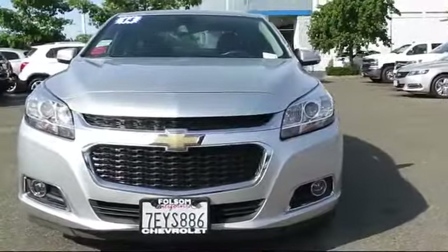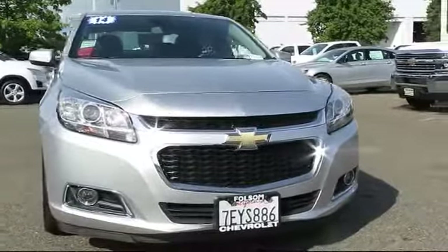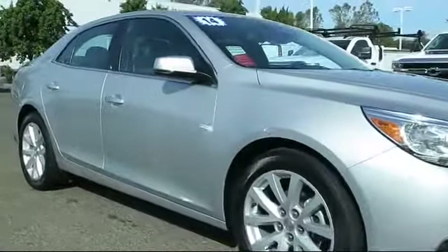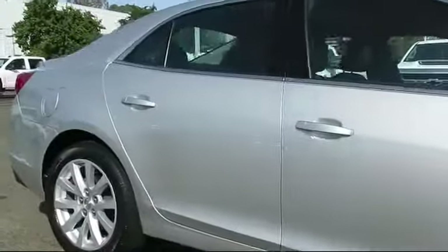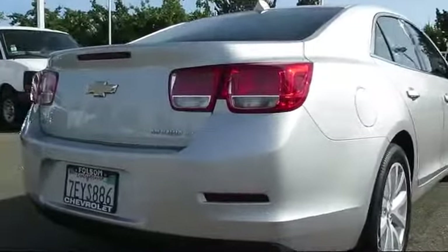Here's another example of a great Folsom Chevy vehicle. It comes equipped with keyless entry, Sirius XM satellite radio, steering wheel controls, air conditioning, traction control, power windows, side airbags, fog lights, CD player, anti-lock braking, and has less than 55,000 miles on the odometer.